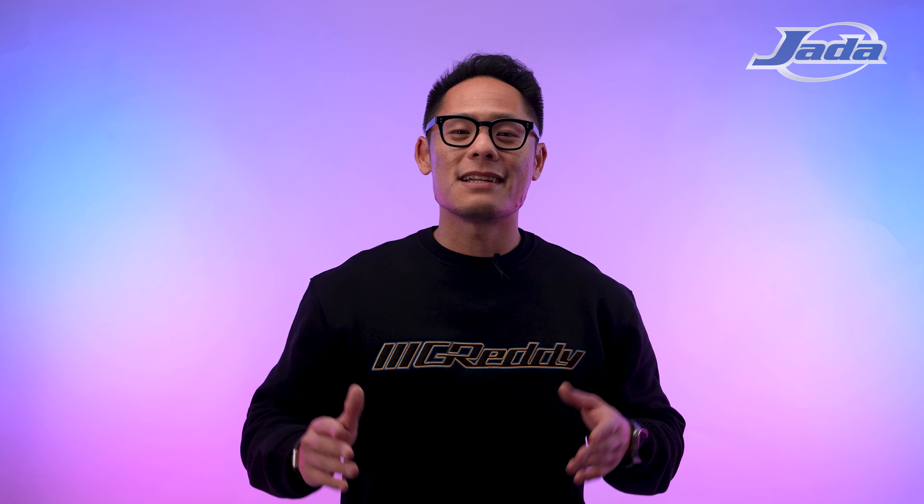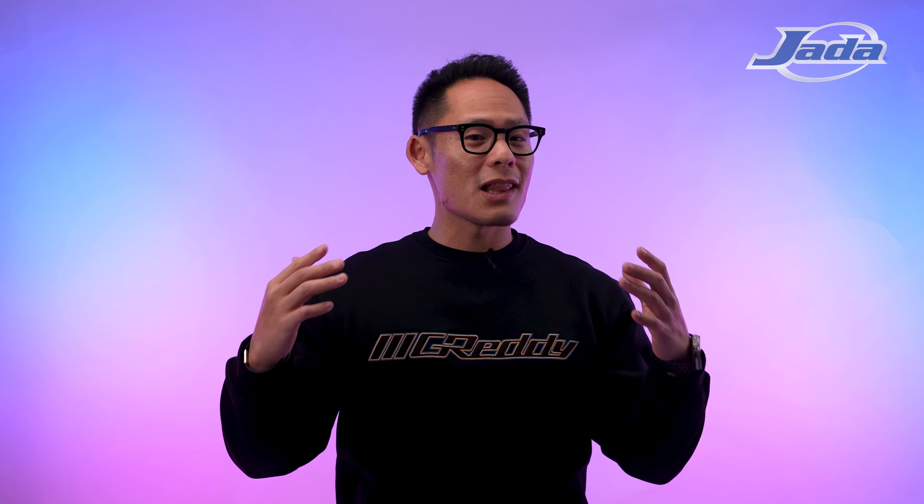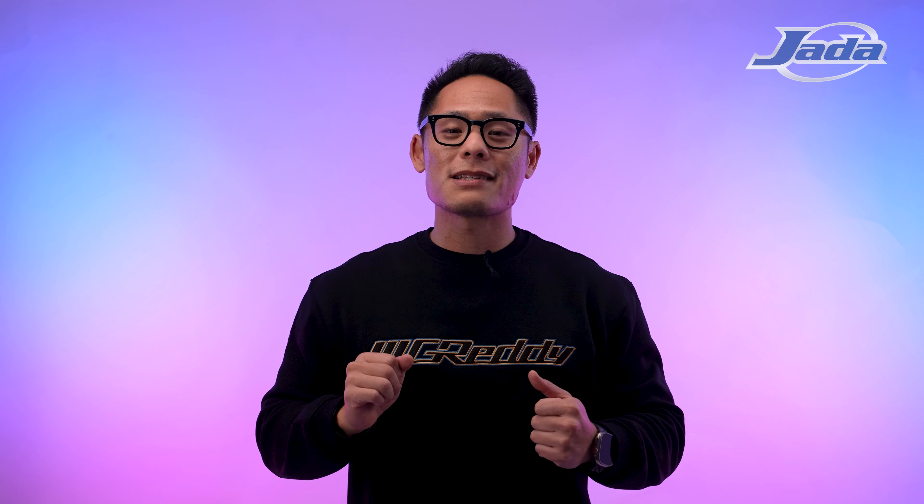How's it going everyone? Welcome back to Casted, a series where we give you a sneak peek at some of the newest and coolest things coming soon from Jada Toys. I'm your host Daryl, and welcome to the first episode of the new year. Stay tuned because we have a lot of cool things to show you, starting with Pink Slips Wave 7.